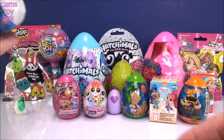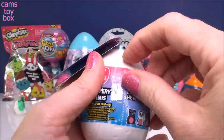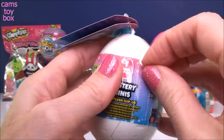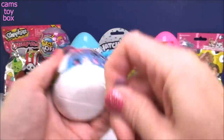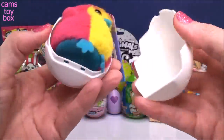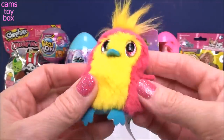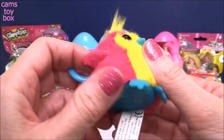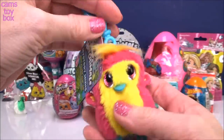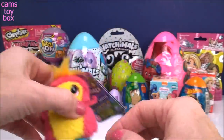Our next egg surprise is a Hatchimal - this is a mystery mini from series one. On the back it shows all the different ones to collect. Inside is our plush Hatchimal - super cute. Beautiful colors: yellow, pink, and little blue feet. Absolutely adorable. It comes on a little keychain so you can attach it to your backpack or put your keys on it. It's so cute and really really super soft.